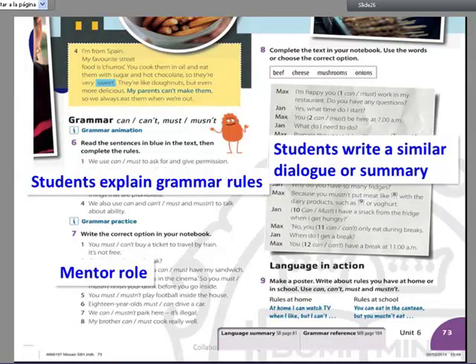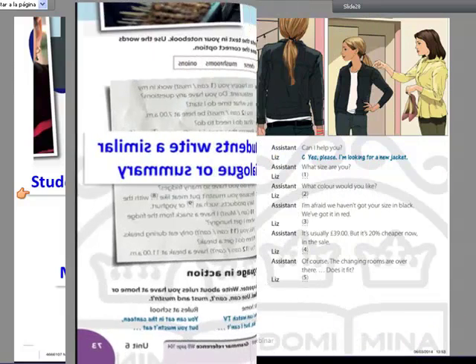Looking at the grammar throughout the reading text — there are examples highlighted in blue, focusing on the grammar. One idea would be not to have them look at the grammar rules presented in the students' book, but to get them to write their own grammar rules.